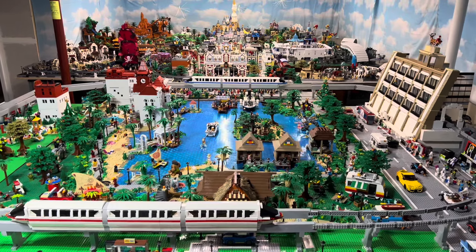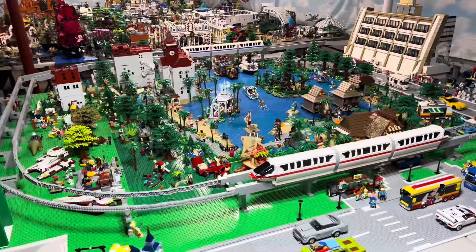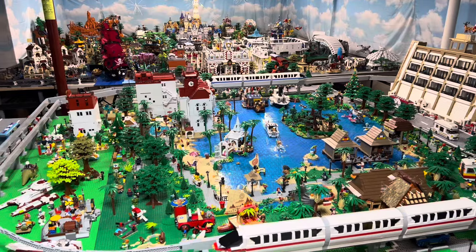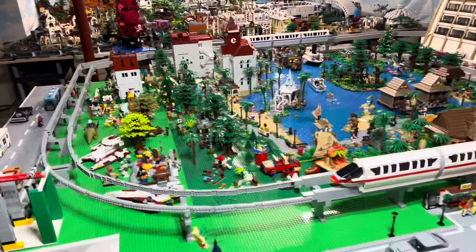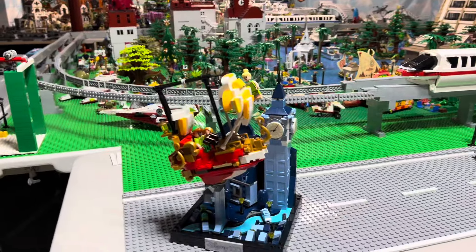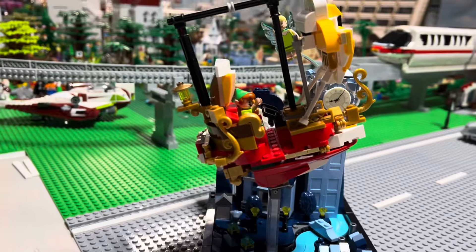But for you regular subscribers, welcome back. Today's video, we're going to talk about the Peter Pan ride. I've gotten the new mini set of Peter Pan and I have mocked it up with the ride vehicle. We did a poll recently and we are going to make the Peter Pan ride. And this is the ride vehicle there.